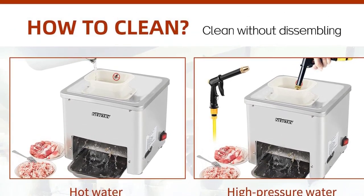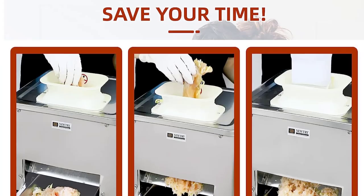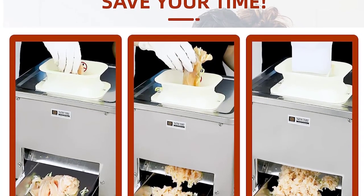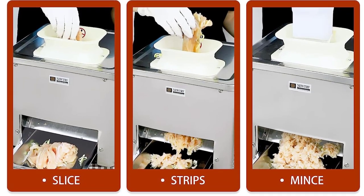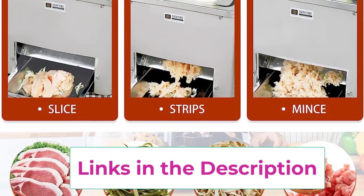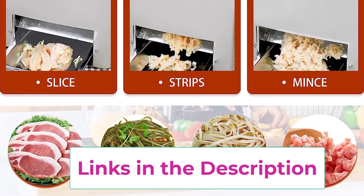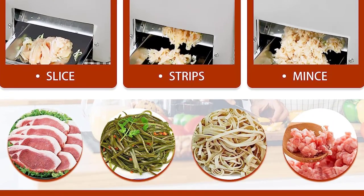The voltage of the meat slicer is 110V US plug. If you are not sure about the size of the blade, please contact us. How to clean: carefully clean and cut some soft vegetables until they are clean before first use, since there is oil on the blade. Clean the meat cutter after each use. Pour water directly to clean the blade, but don't wash the motor. Apply some cooking oil on the blade after cleaning.